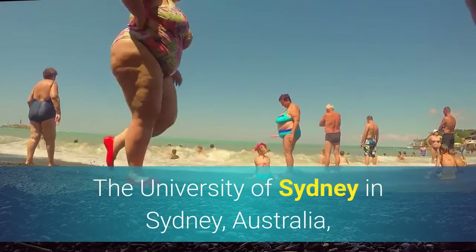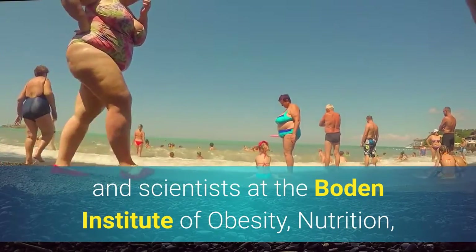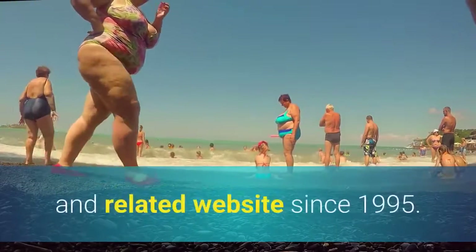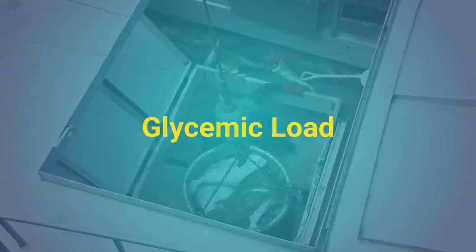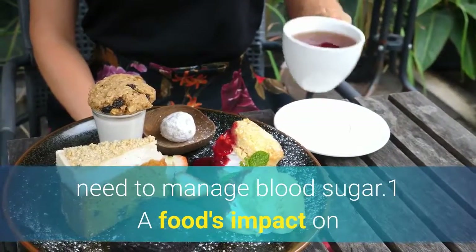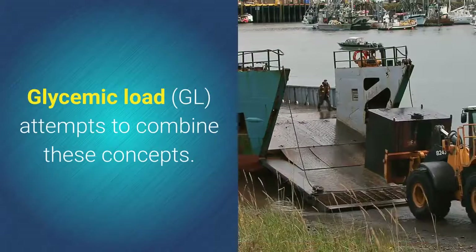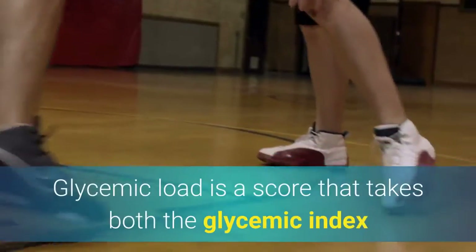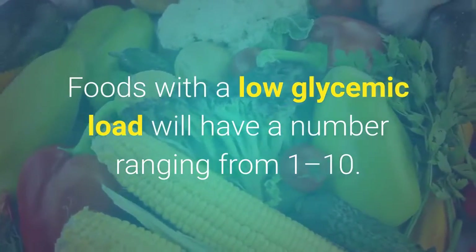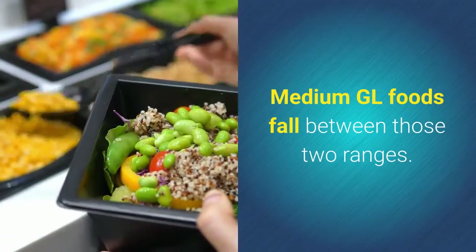The University of Sydney in Sydney, Australia, maintains an international database of GI scores. Researchers, dieticians, and scientists at the Bowdoin Institute of Obesity, Nutrition, Exercise and Eating Disorders and Charles Perkins Center within the university have maintained the database and related website since 1995. Glycemic Load: The glycemic index does not take portion size into account, which is a key concern among those who need to manage blood sugar. A food's impact on blood glucose is determined by its sugar content but also by the amount consumed. Glycemic Load attempts to combine these concepts — it is a score that takes both the glycemic index and portion size into account. Foods with a low glycemic load have a number ranging from 1 to 10; foods with a high glycemic load are assigned a GL of 20 or more. Medium GL foods fall between those two ranges.